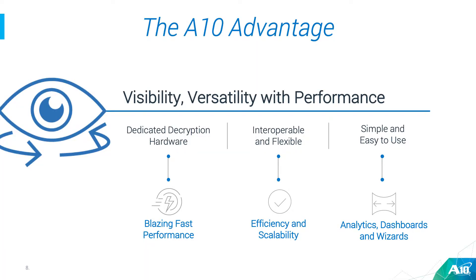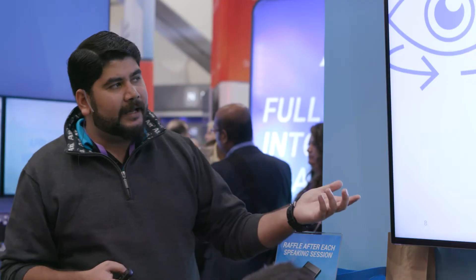The SSL Insight solution is dedicated decryption hardware, so it provides you with the best performance possible. You can scale up to about 25 gigs on a single box, but if you want you can use two boxes — one for decryption, one for re-encryption — and with that sandwich kind of deployment you get twice the performance. The SSL Insight solution is also extremely flexible and interoperable, so you can have multiple devices deployed in this logical secure decrypt zone that we create. We can feed the decrypted traffic to inline devices, to ICAP-based devices, and even to devices on a tap.